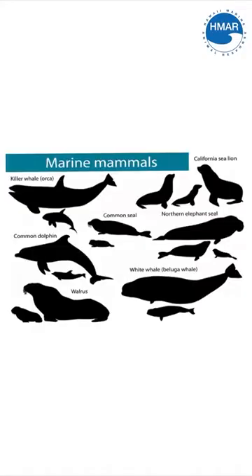Hawaiian monk seals are a marine mammal. This means that they breathe air and not water, they're warm-blooded and not cold-blooded, they have fur, they give live birth, and they nurse their young.